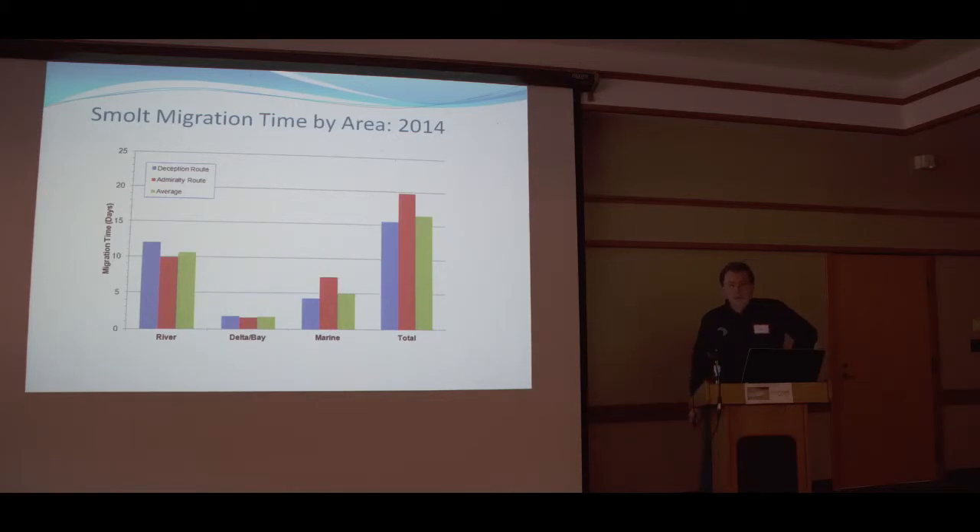The bottom line is steelhead are not big estuary users. They've been in the river two to three months and they have one thing in mind: get out. They want to get to the Queen Charlotte Islands, Alaska, and out to the mid-Pacific to start eating squid as fast as they can. They're moving out in May and are in Alaska about three to four months earlier than any other Puget Sound smolt species — possibly an adaptation that gives them a competitive advantage.